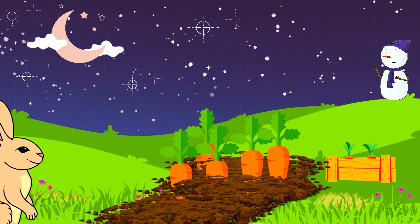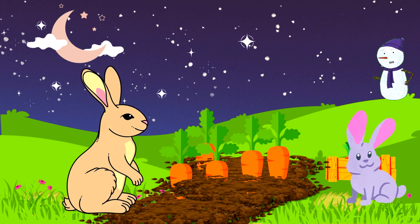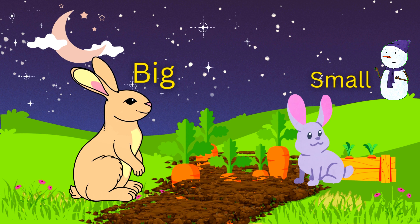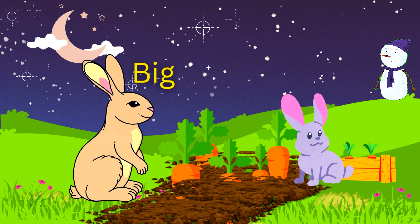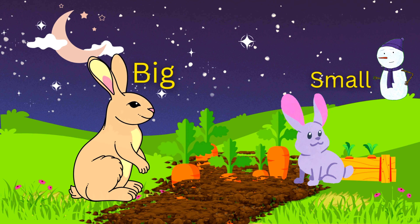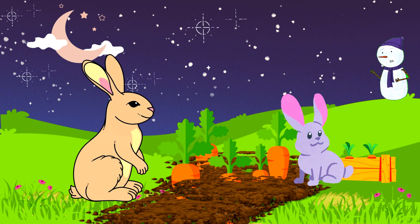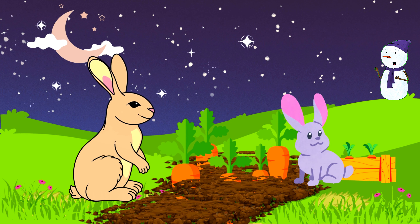I see two rabbits. One is a big rabbit and the other is a small rabbit. The big rabbit is brown in color and the small rabbit is gray in color. Hmm, looks like these two rabbits are really, really hungry. I'm sure they're going to pull out some carrots — I hope they don't empty the field!